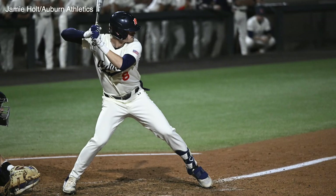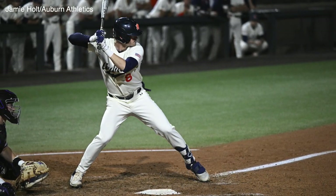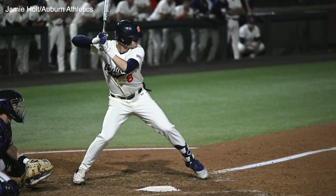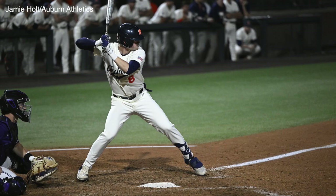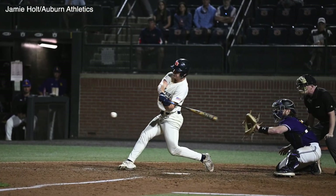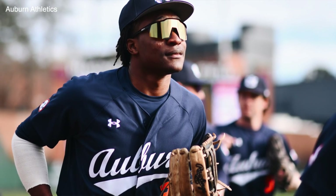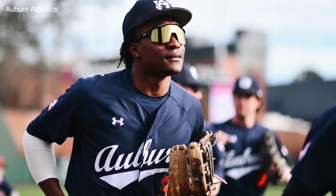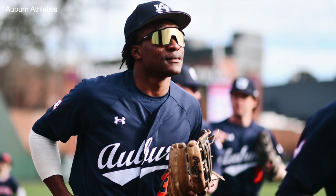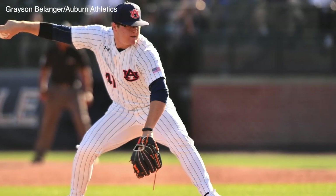Now, a few players of note from this weekend — starting with Bryson Ware. Three home runs, one in each game, and each one did something different: the game three home run won the game, in game two it tied things up to set up the win, and in game one he set Auburn up from the get-go. Huge weekend for him. Ike Irish with that walk-off hit in game two continues to dazzle. A new name: Chris Stanfield got the start for the first time in an Auburn uniform in left field — a pretty solid weekend, going 5-for-12 with three RBIs and flashing some speed. On the pitching side, John Armstrong continues to show why he is one of the best relief pitchers Auburn has, coming into game three to secure the win with three innings of work, allowing only one base runner.